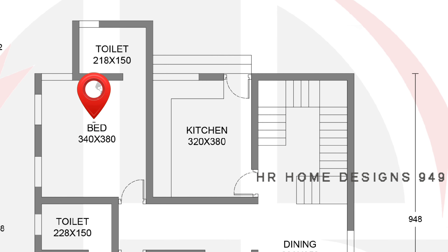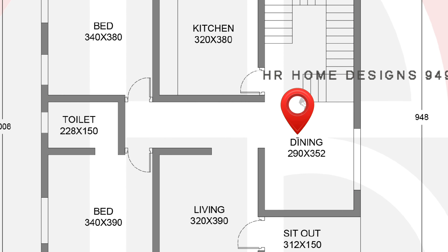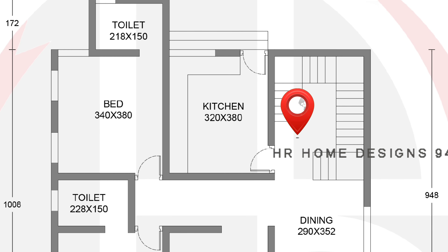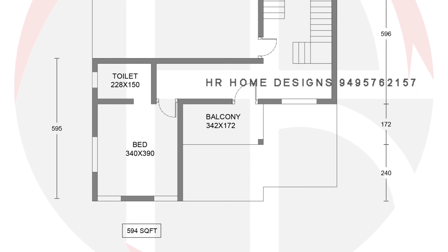This bedroom is the inside bedroom. There is a dining area. This is the later bedroom, 182cm. This is the stairroom. This is the kitchen. There is another bedroom, which is the inside bedroom.